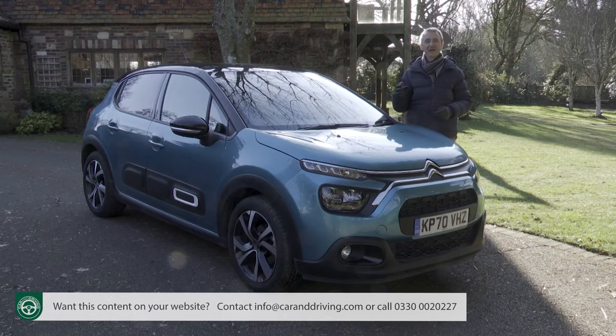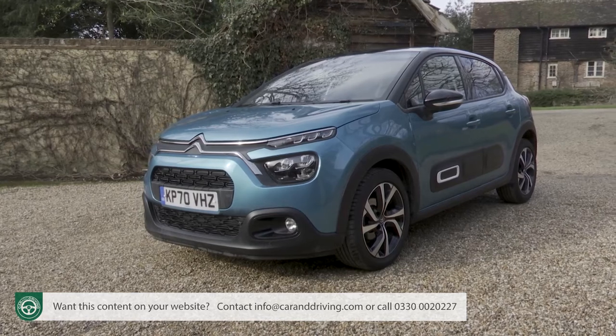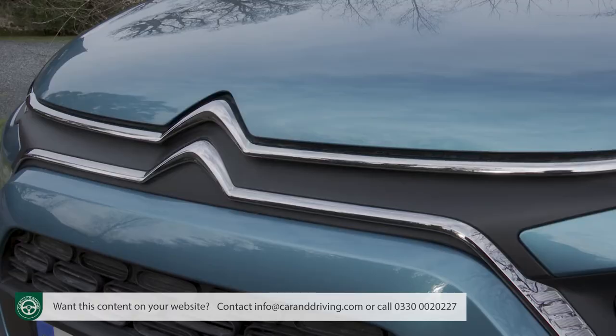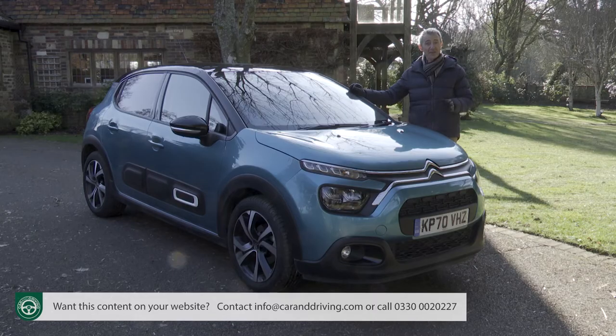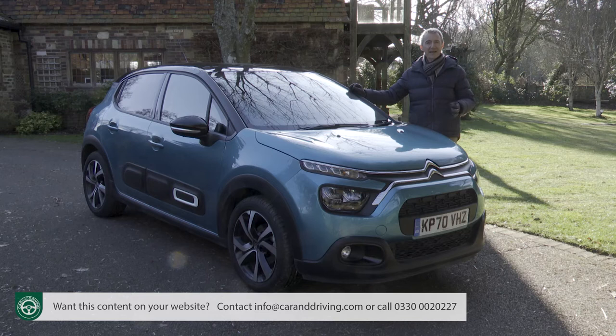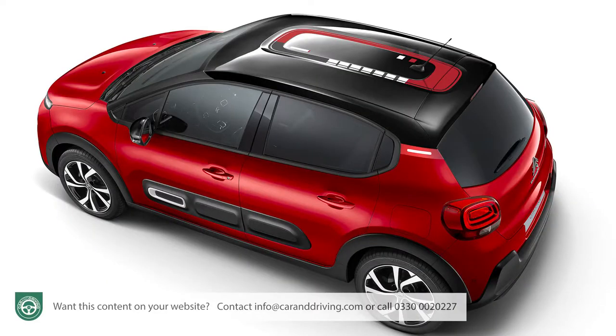At last, Citroen models are starting to look unique and different once more, which is just as well here because stylistic design is now the number one reason for purchasing in the supermini segment. According to the brand, 34% of customers prioritise it, as opposed to 22% on average in the market. This third generation C3 sold well in its original form because its cheeky, friendly looks catered to that trend, and in the absence of it being able to re-engineer anything of substance for this revised version, Citroen has embellished that demeanour with enough visual personalisation options to make this the most customisable small hatch in the segment.